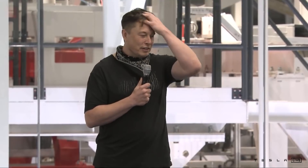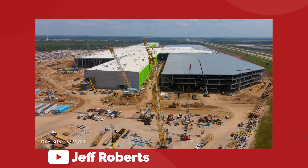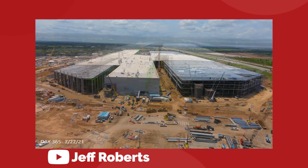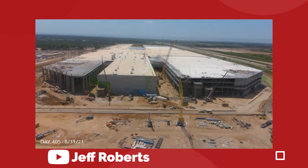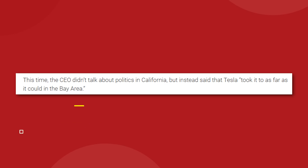You probably all remember the fight between Elon and the state government over whether Tesla should be allowed to keep building cars while the virus spread. Regardless of whether he was right or wrong, by the end of that year Tesla had begun construction on their second US factory in Austin, Texas, and now a year after that they are officially moving company operations to that same city. Elon simply said that Tesla took it as far as they could in the Bay Area.